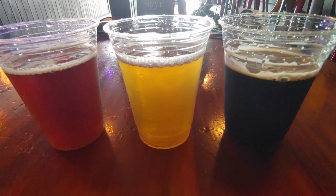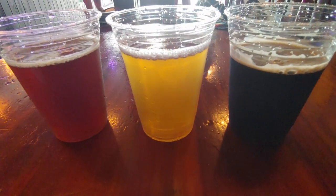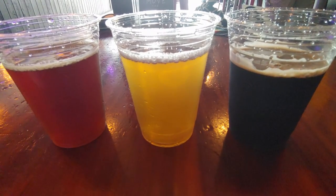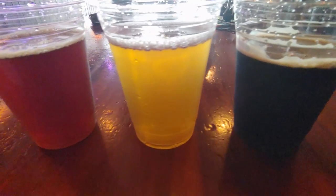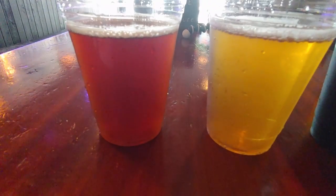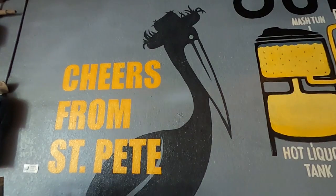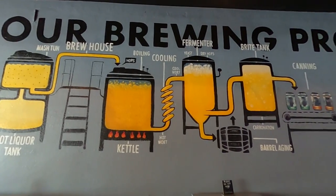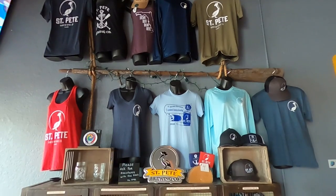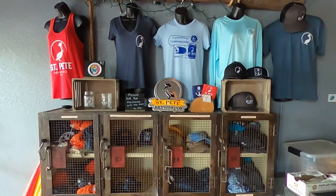St. Pete Brewing was the first brewery on our tour that did not offer flights, but they do offer half-pours on all of their beers. The first one on the right is their stout, the second is an imperial mango wheat, and the last one on the left is a pumpkin ale. Despite being one of the smaller breweries we visited, the tasting room felt very spacious and social distancing was not a concern. They also offer several games such as Battleship, Giant Jenga, and Connect Four. At St. Pete Brewing, Skylar's favorite was the drop-dead gorgeous pumpkin ale, and mine was the Grateful Stout.